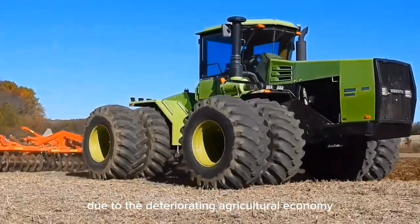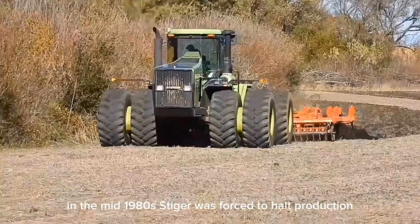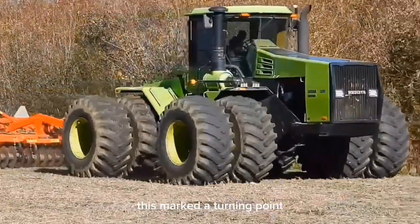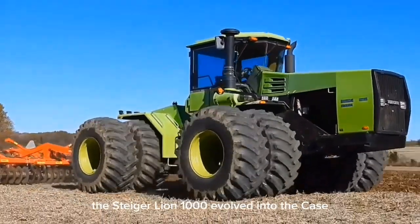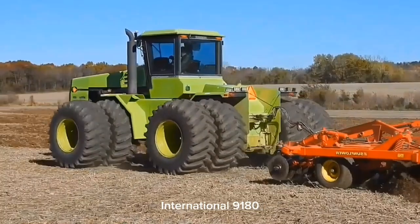Due to the deteriorating agricultural economy in the mid-1980s, Steiger was forced to halt production and was ultimately acquired by Case IH. This marked a turning point as Steiger's green livery gradually transitioned to Case IH Red, and the Steiger Lion 1000 evolved into the Case International 9180.